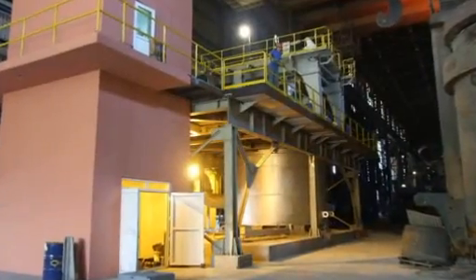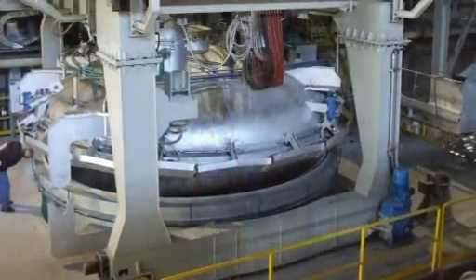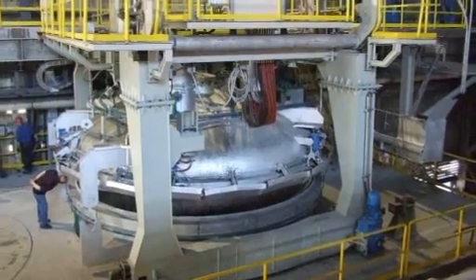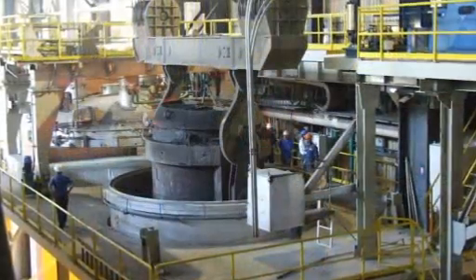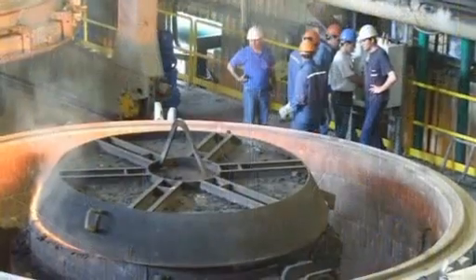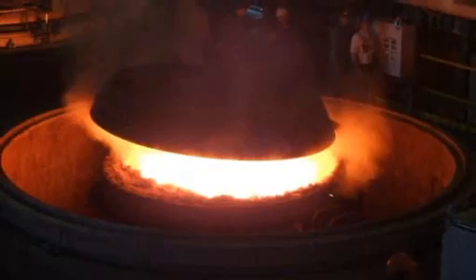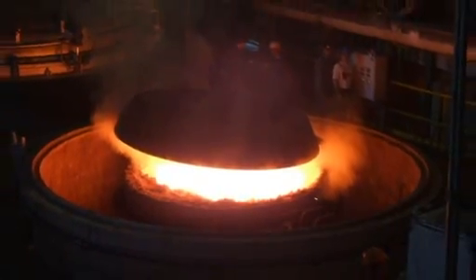Vacuum is used in steel degassing, an essential process in secondary steel making for these high-performance products, which enables rapid and effective removal of large volumes of dissolved contaminant gases, such as hydrogen, nitrogen and carbon monoxide, from the liquid steel.